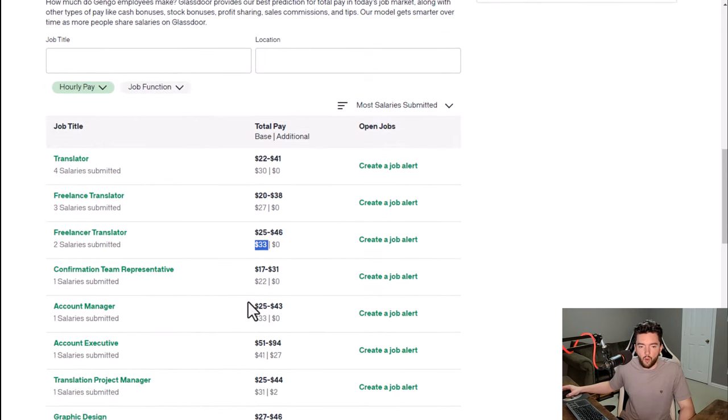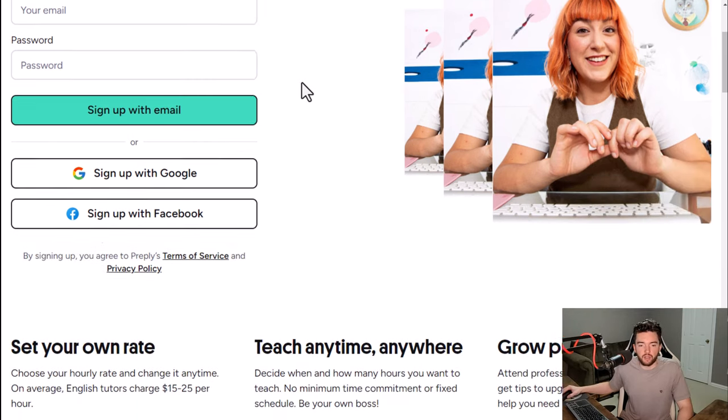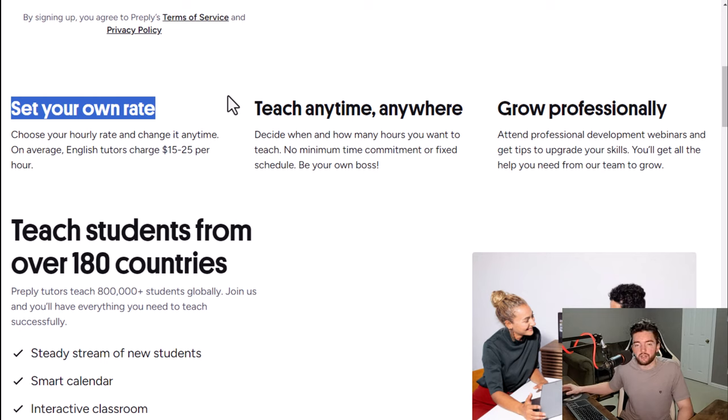Another thing you can do is tutor people online through a company called Preply. Preply is a website where you can get paid to become a tutor of over 100 different subjects — it's not just limited to a language or homework questions, there's all sorts of things you can teach. You also get to set your own rate — whatever you think your time is worth, you can set your rate at that number.